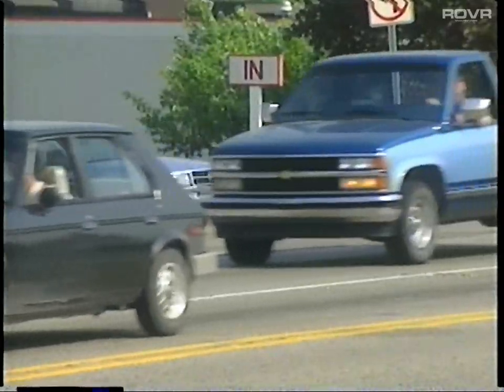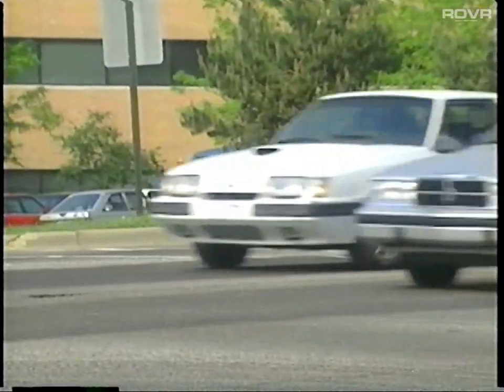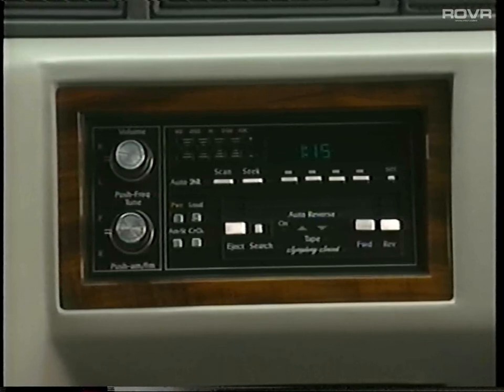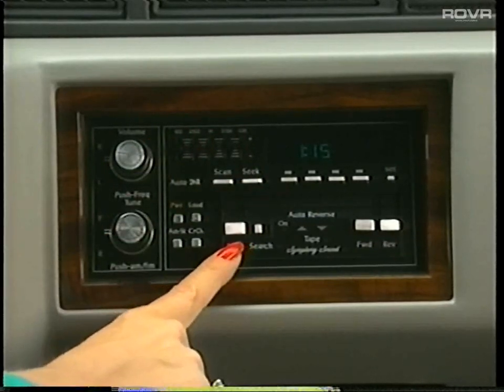Don't let rush hour get you down. Close out the hustle and bustle and enjoy the music of your choice with one of the most advanced Delco electronic sound systems for 1993. This sophisticated AM and FM stereo radio is standard on DeVille. It includes a five band graphic equalizer and cassette tape player.